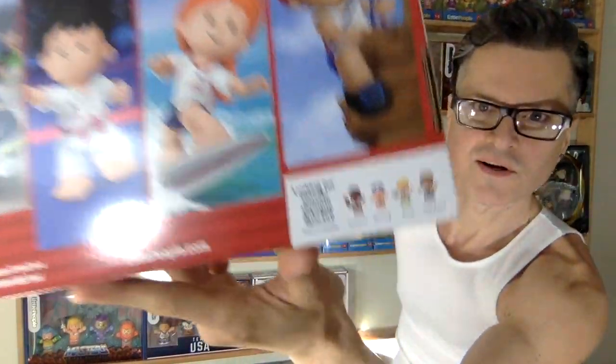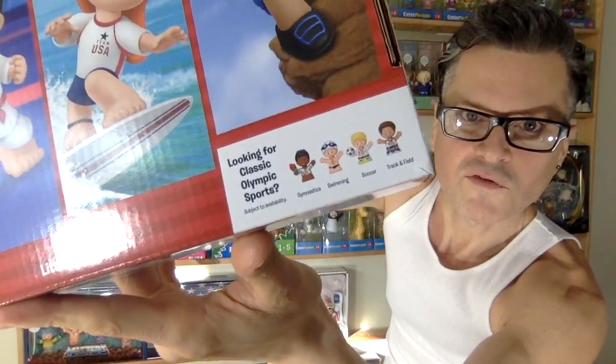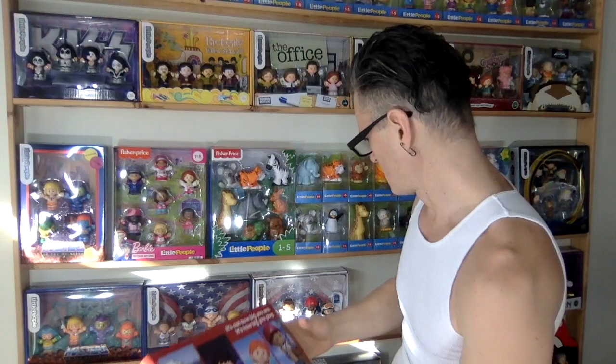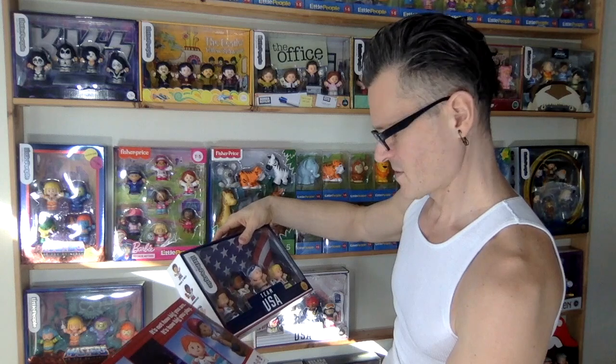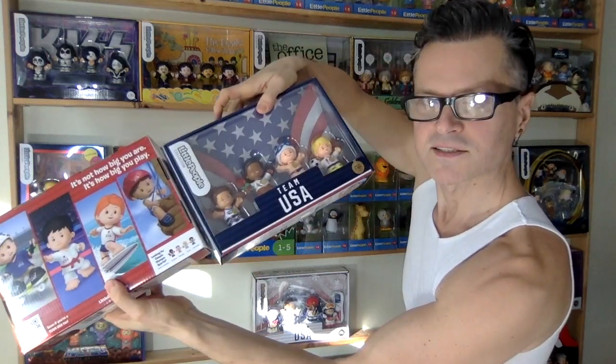The sports shown include karate, surfing, and sport climbing — they're all cute, the artwork is cute. And down here it says 'look for classic Olympic sports' — and yes, I do have a classic Olympic sports set here too.